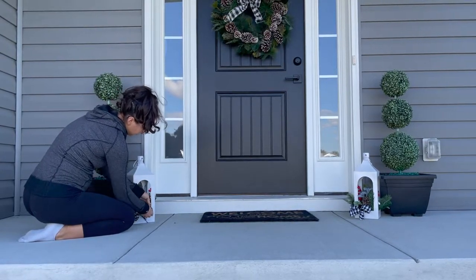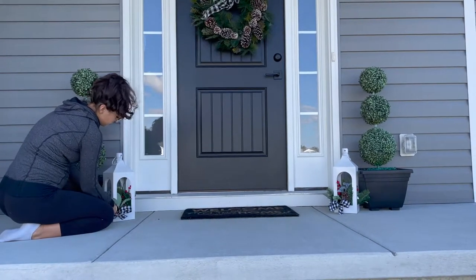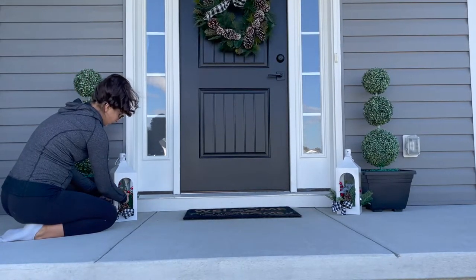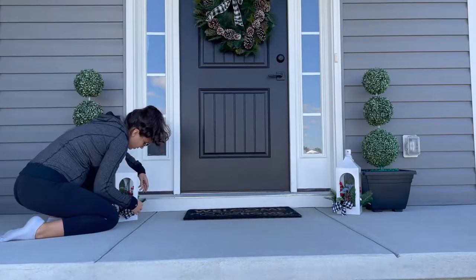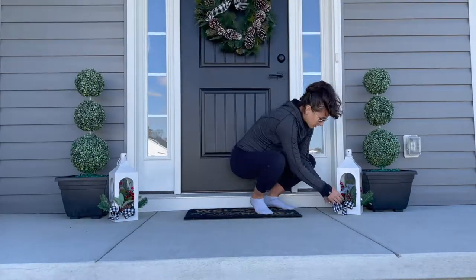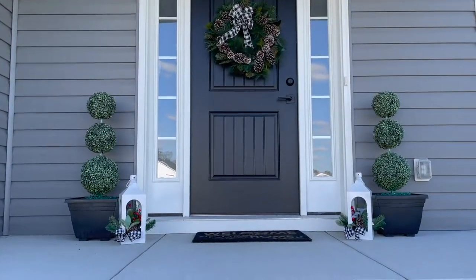I'm really happy with how these lanterns look on the front porch. I think they really tie in with the white trim around the door and my green trees with the black bottom pot holders — everything feels cohesive and looks nice. I did end up putting red ribbons on the front; I'll be sure to add that clip in here.